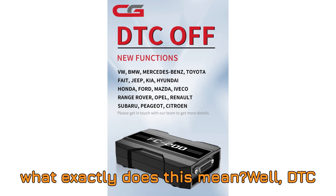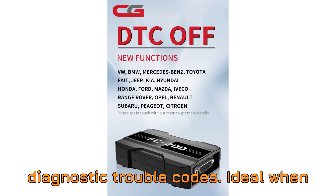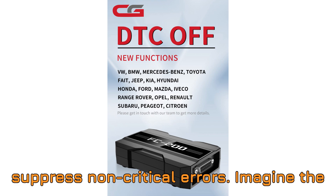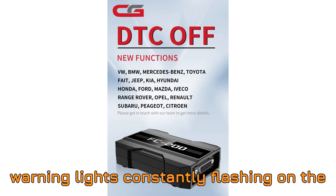So what exactly does this mean? DTC-OFF allows users to disable diagnostic trouble codes — ideal when you're doing tuning work or need to suppress non-critical errors. Imagine the freedom to fine-tune without annoying warning lights constantly flashing on the dash.